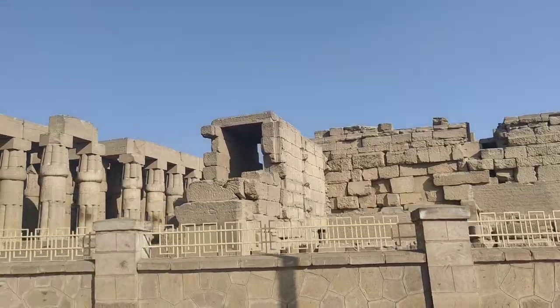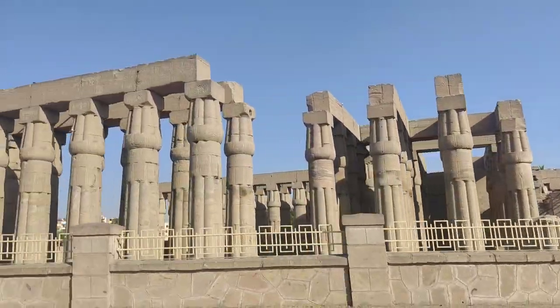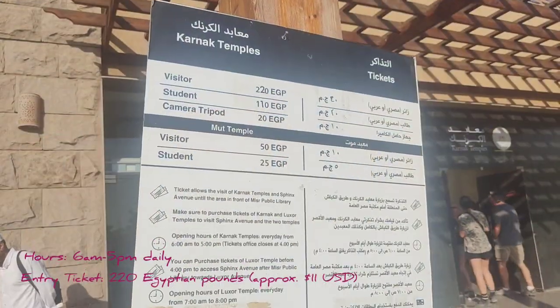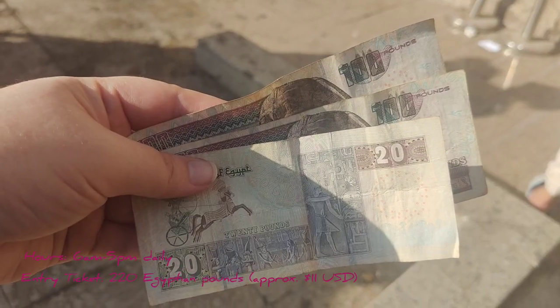We're going past Luxor Temple. The ticket is 220 Egyptian pounds, which comes to about 11 US dollars with the current exchange rate.